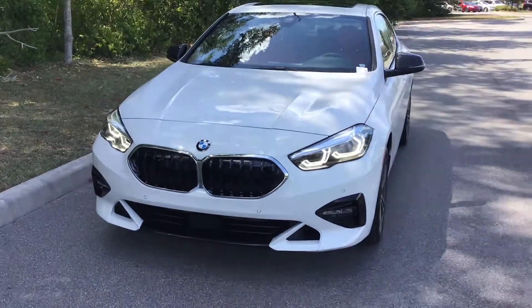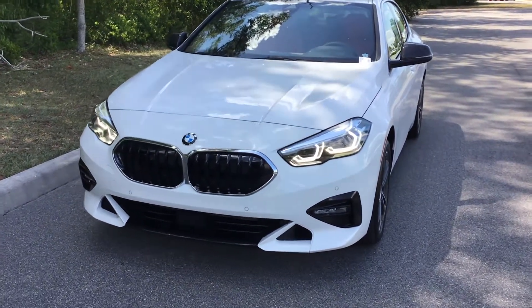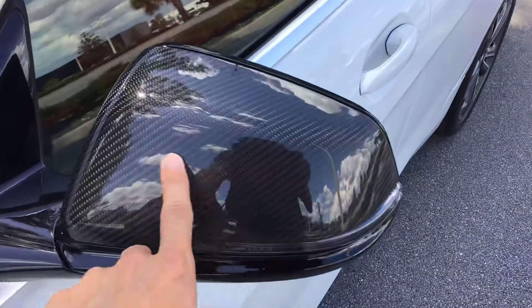The front end is very cool as well, featuring LED daytime running lights, LED fog lights, and LED headlamps — very nice. This one also has carbon fiber mirrors, which is a great touch.